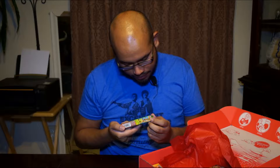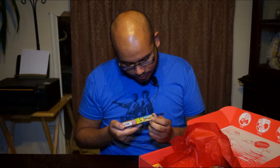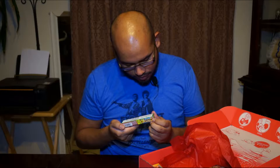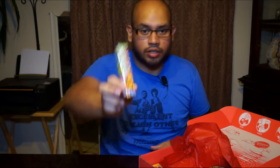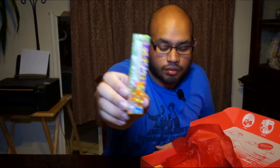This is gum. Yeah, this is gum — some Japanese gum. I'm not going to be able to taste test all of these, but these look pretty good.